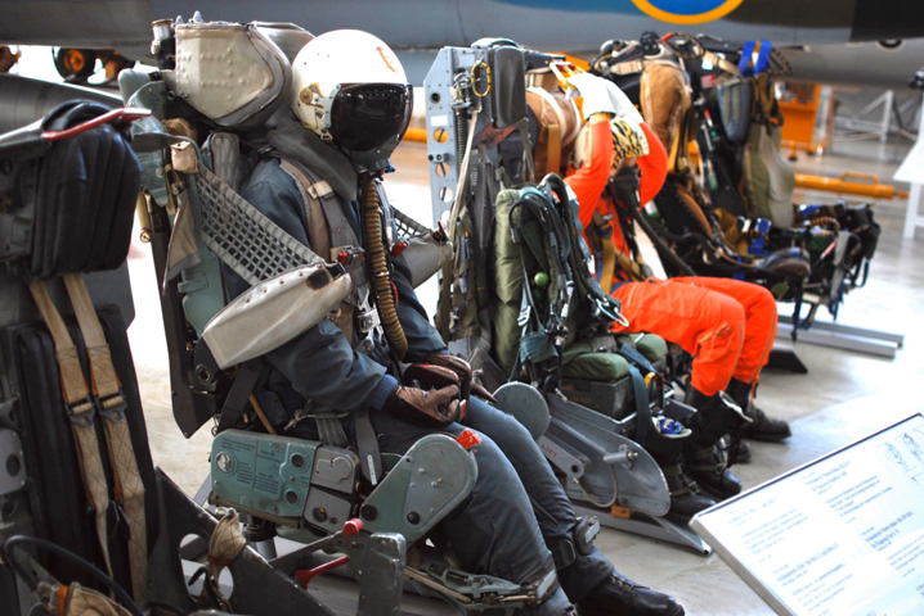A gunpowder ejection seat was developed by Bofors and tested in 1943 for the Saab 21. The first test in the air was on a Saab 17 on 27 February 1944, and the first real use occurred by Lieutenant Bengt Johansson on 29 July 1946 after a mid-air collision between AJ-21 and AJ-22. As the first operational military jet in late 1944 to ever feature one, the winner of the German Volksjäger — people's fighter — home defense jet fighter design competition, the lightweight Heinkel He-162A Spatz, featured a new type of ejection seat, this time fired by an explosive cartridge.